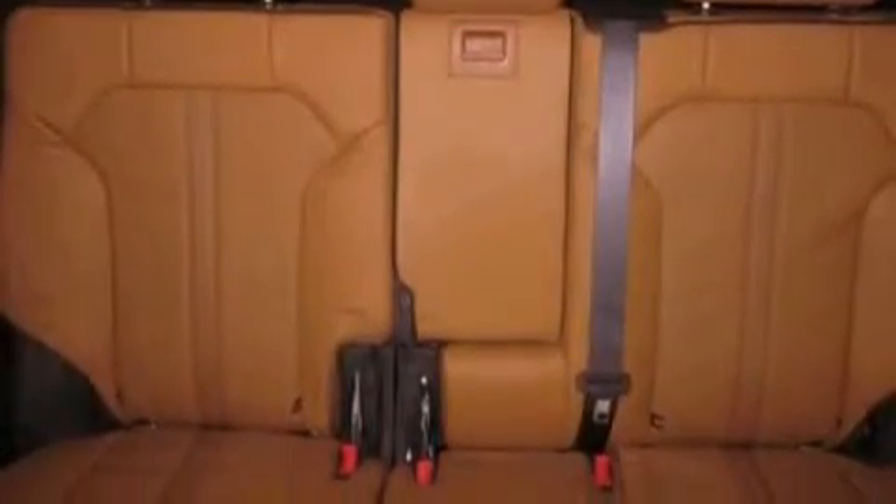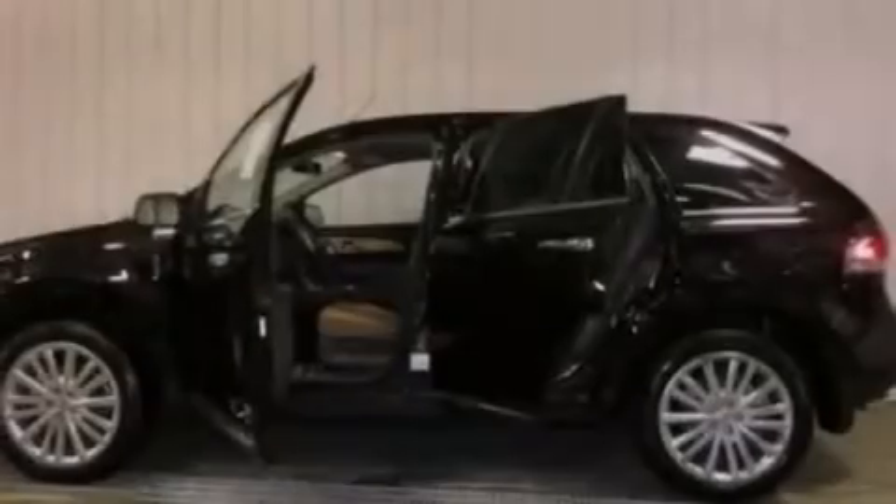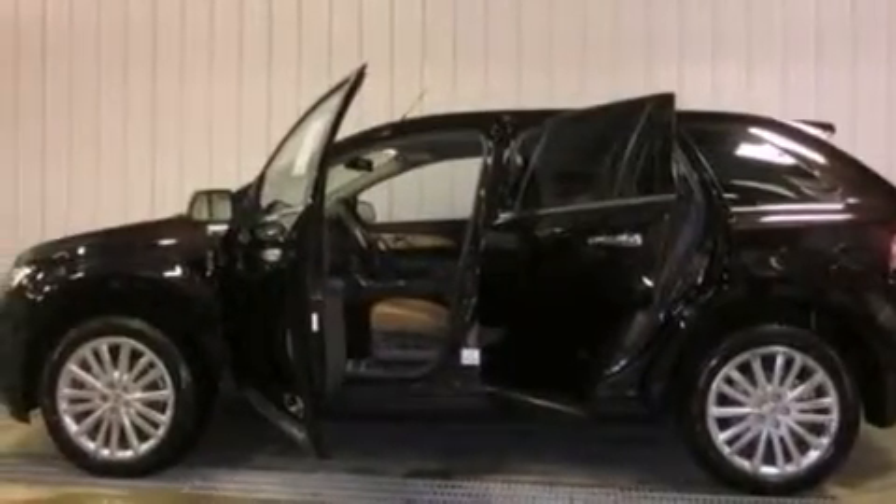Also included are a rear spoiler, a security system, front fog lights, an anti-lock braking system, an auto-dimming rear view mirror, and the power rear liftgate can open and close at the push of a button.